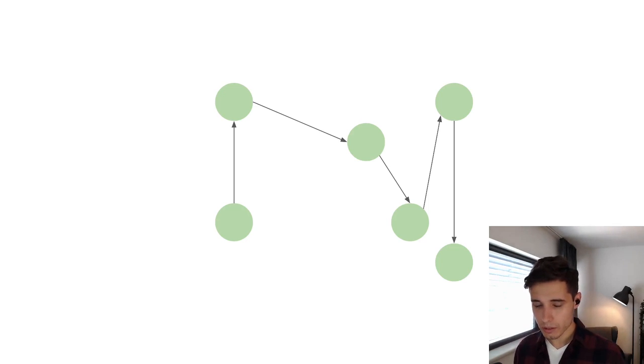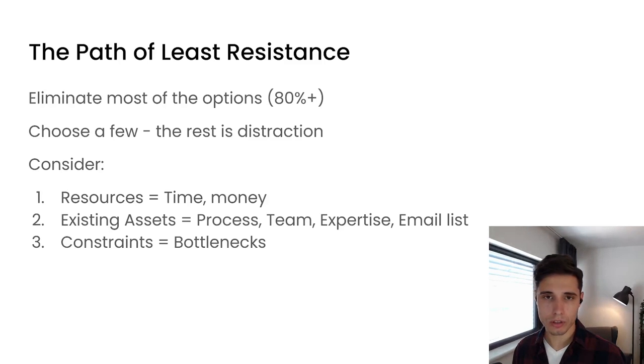You can choose just a few opportunities that will get you there and remove the rest entirely. Once you are left with this list, turn it into an action plan and growth plan for your business. It is extremely valuable to have a clear idea of your strategy so you are not distracted. We eliminated about 80% of the options that were on the table — it may feel like you are leaving money on the table, but you have to choose a few and the rest is a distraction. To make the right decision, consider your resources, time and money, existing assets, existing processes, team, your expertise, and your constraints and bottlenecks.